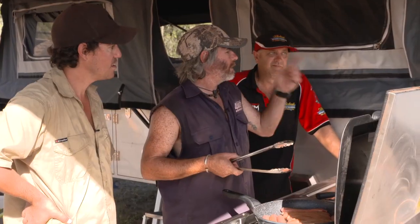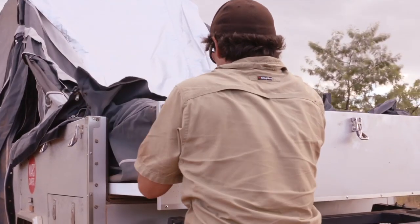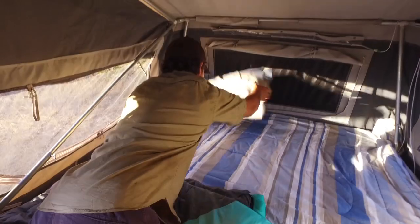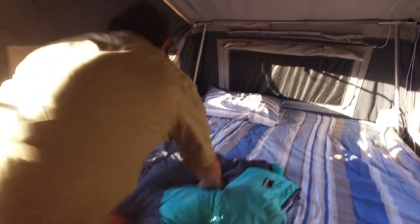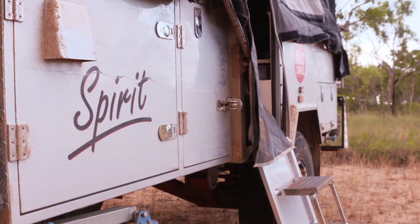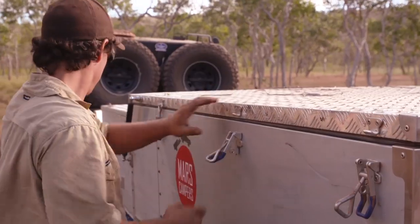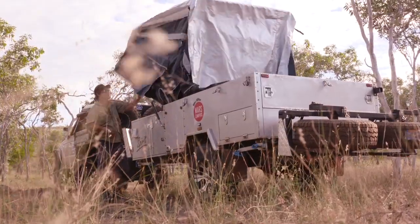It's a pretty unique design. What's the go with this end bit here? It's like a little cassette that pushes out and gives you a hell of a lot more room. Inside there's like a little table and chair as well, and obviously you've got a queen-size bed in there, so it's really comfortable. It's a hard floor. It's the Spirit Deluxe model from Mars Campers. So easy to put up — literally a few clips, bang, she folds up and it's good to go.